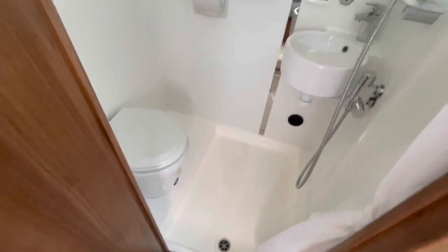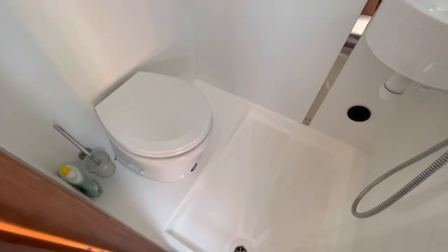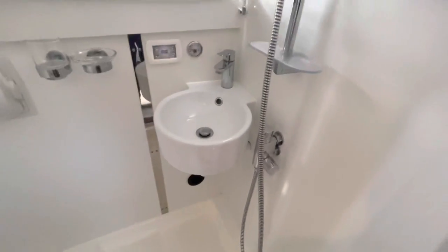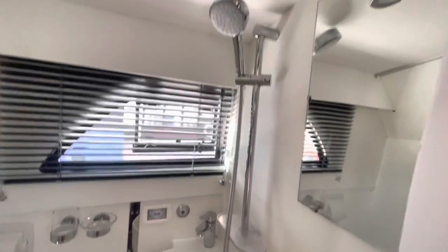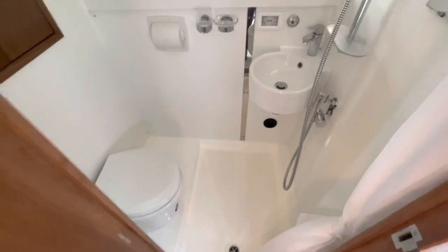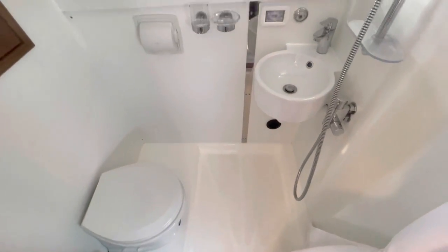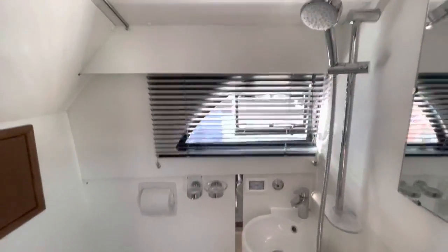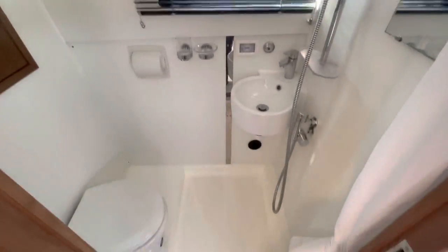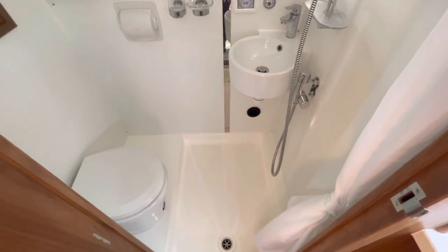There's a toilet compartment with an electric flush toilet, which is standard on these models. There's a corner sink and a shower — actually quite a big shower space for the size of the boat, with a very spacious shower compartment.